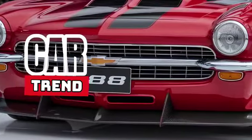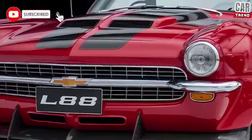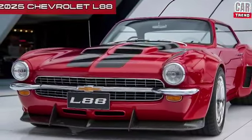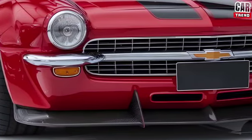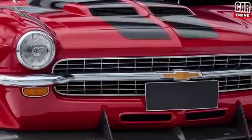What's up? Hey everyone, welcome back to CarTrend. If you haven't already, make sure to smash that subscribe button and join the crew for all the latest car news and reviews. Today we're diving into something truly legendary — the 2025 Chevrolet L88. If you're a fan of classic American muscle, then you know the L88 name carries serious weight. Chevy's brought this beast back, and trust me, it's everything you've been waiting for.